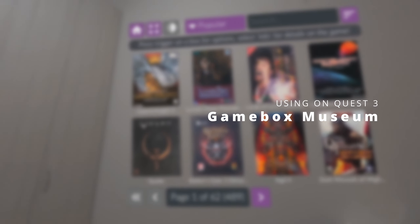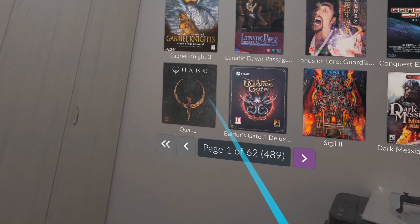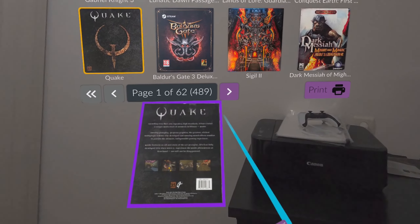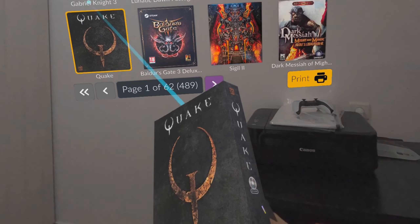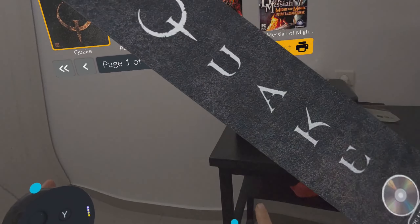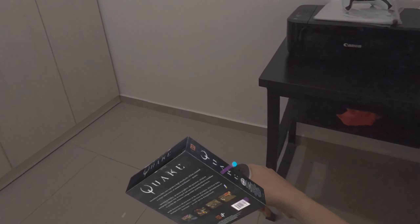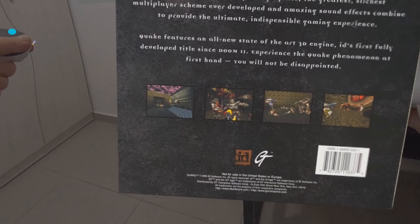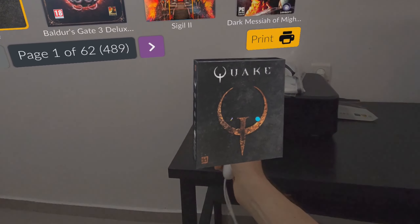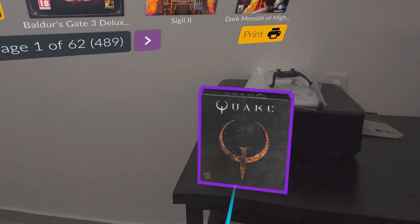Hi everybody. In this video I want to share with you an app that I personally love so much. Basically it's a community-based app, free, available for Meta Quest. You can see me using it on the Quest 3 in mixed reality. It enables you to view virtual 3D boxes of retro games — you can hold it in your hand as you can see, of course virtually, and you can position it in your room.